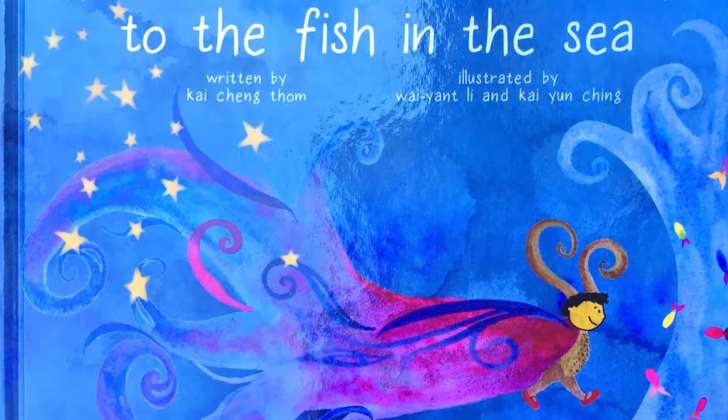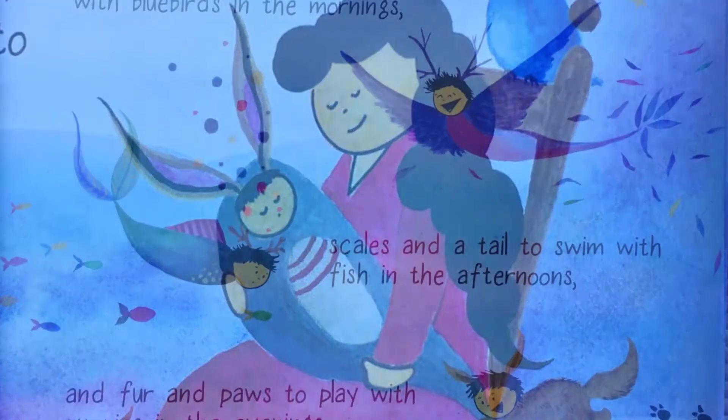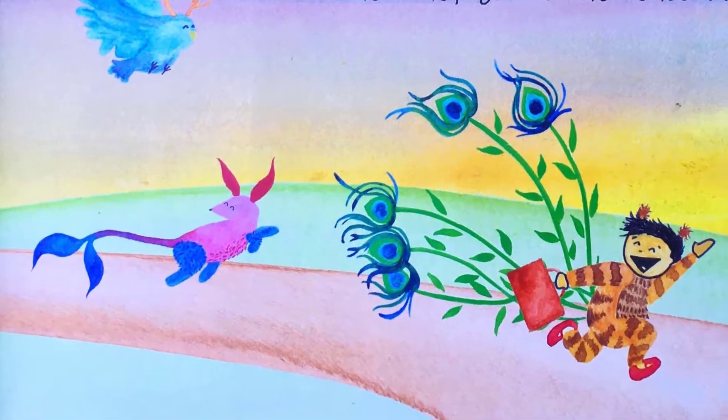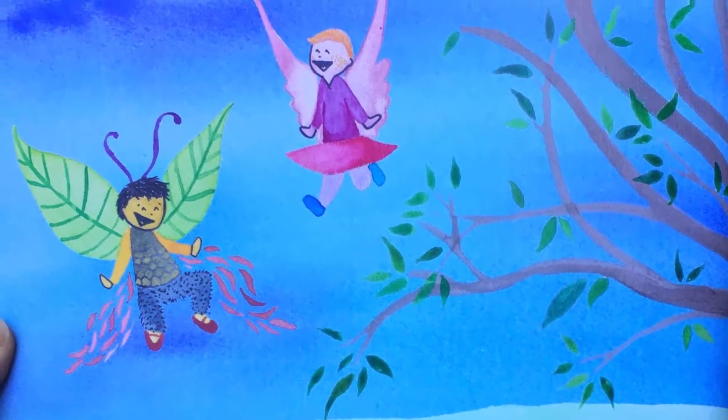In 'From the Stars in the Sky to the Fish in the Sea,' Mulan changes a lot depending on how they're feeling, but every aspect of their appearance — from fur and feathers to stripes and sparkles — are part of who they are and what makes them special.